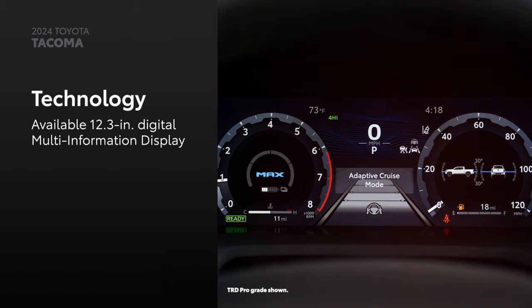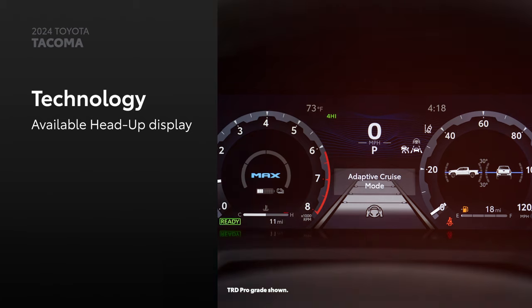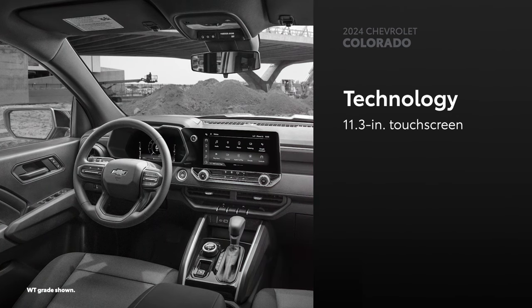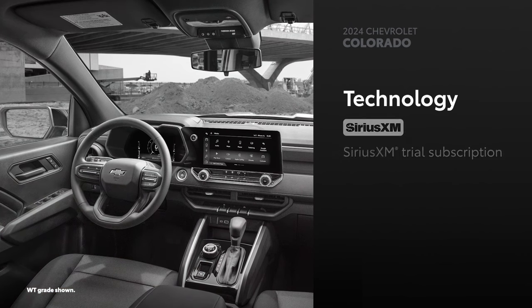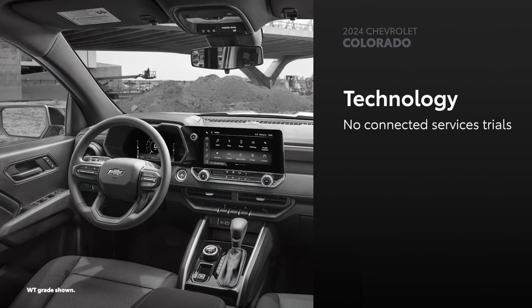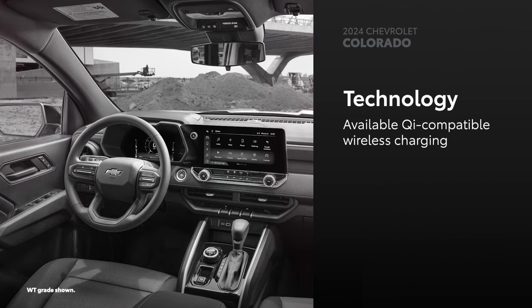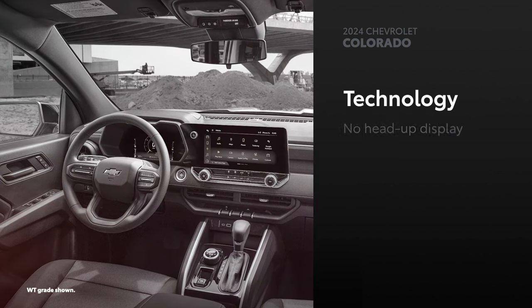Finally, an available 12.3-inch digital multi-information display and an available head-up display put key information right in the driver's line of sight. Colorado uses Chevrolet's latest multimedia platform and an 11.3-inch touchscreen, which includes wireless compatibility for Apple CarPlay and Android Auto. A SiriusXM trial subscription is also included as standard, but connected services trials are not available on any Colorado grade. However, a Bose premium audio system and Qi-compatible wireless charging are available on Colorado's higher grades. While an 11-inch driver information center is standard, there's no head-up display to be found.